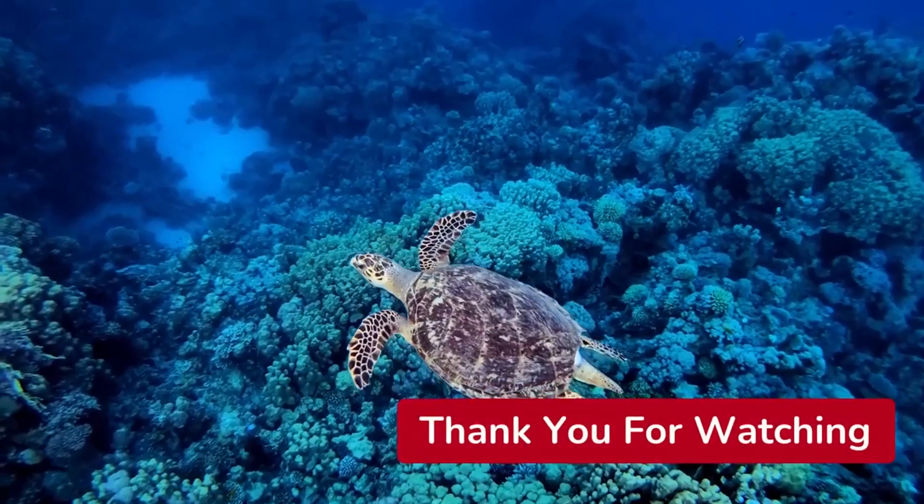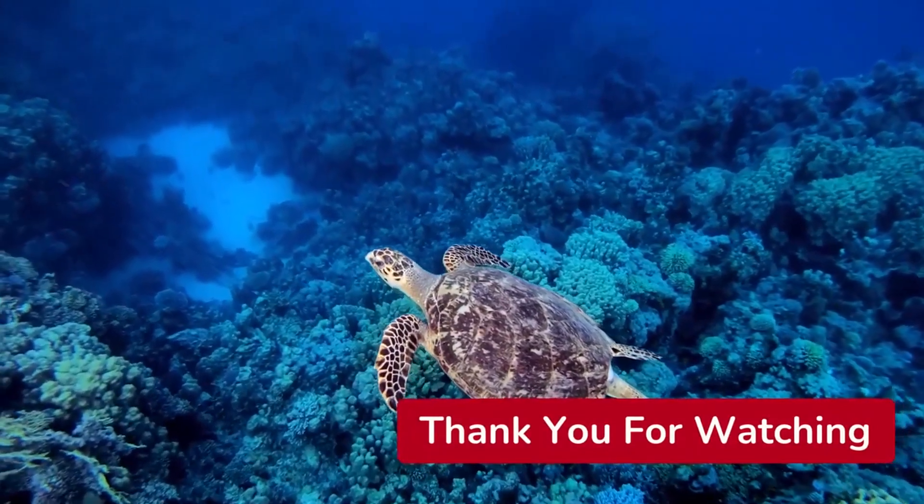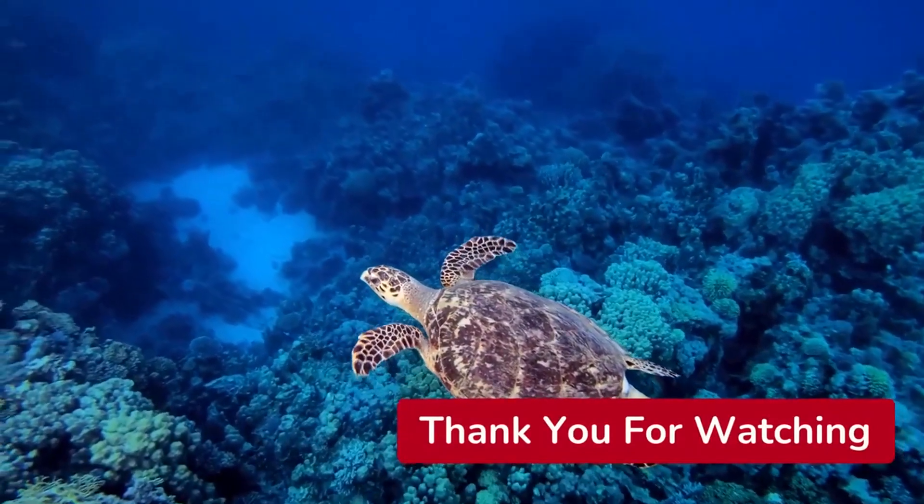I hope you guys enjoyed this video. Please hit that like button and subscribe button so you can keep up to date on our latest videos. Until next time guys, have a good one.